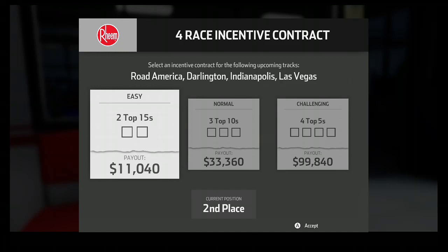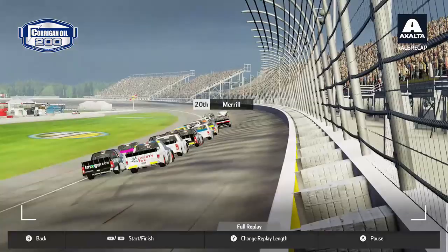Hello everyone and welcome back to a brand new episode of NASCAR Heat 3 career mode. I hope you're all having a great day. Today we have Michigan for the Truck Series, Road America and Darlington for Xfinity, and Darlington for the Cup Series.